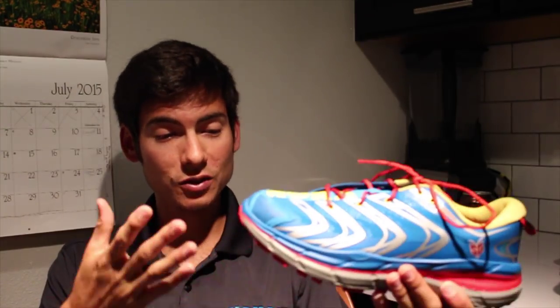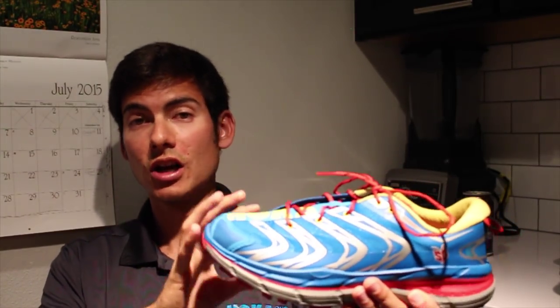You still get, even with the relatively lightweight, low-profile design and the flexion and the lug pattern, that nice cushioned, relatively responsive HOKA feeling. And you can just bomb the downhills, bomb down mountains — and it feels good.